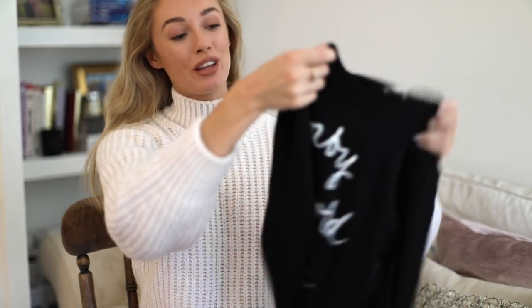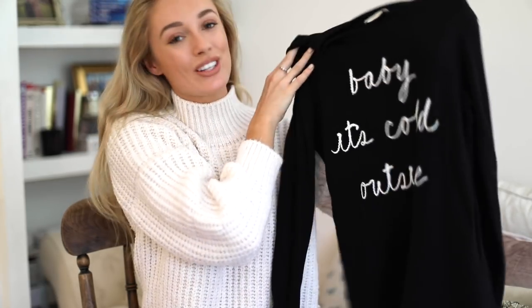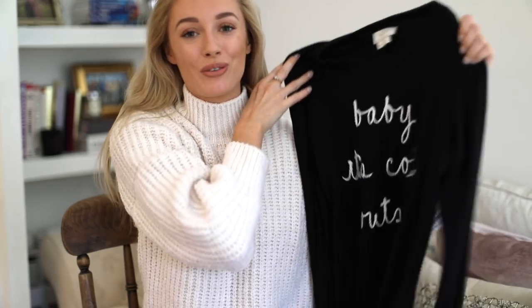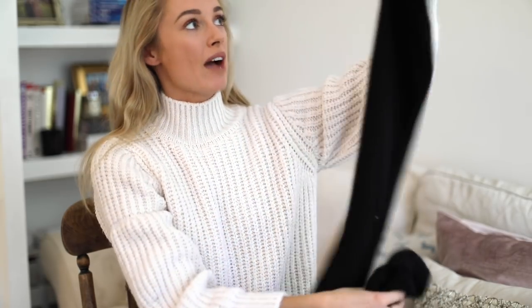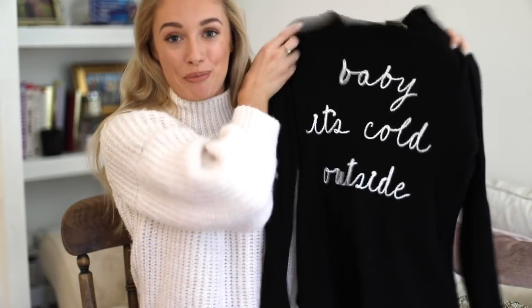The final clothing piece is this adorable jumper — it says 'Baby It's Cold Outside,' which is obviously one of the slogans Kate Spade are rocking this season. I have a feeling this is sold out but I will try to find it and link it below. It does come with a pair of black jogging bottoms — I haven't worn those yet but they'd be really nice for airplanes or lounging around the house. It's the top that I love the most.